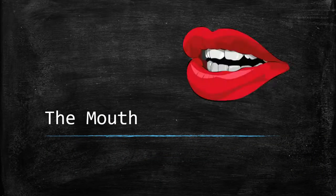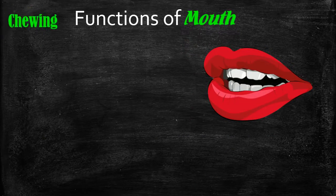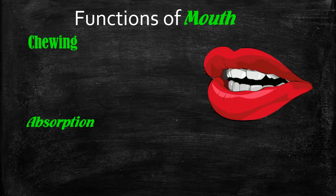Let's take a look at the mouth and the functions of the mouth in digestion and how the mouth helps you to lose weight. We've seen already the functions of the mouth are chewing and absorption. So all we really need to do to give the mouth the tools it needs to perform its job properly for our engine is to chew our food and to allow the mouth to absorb our food.